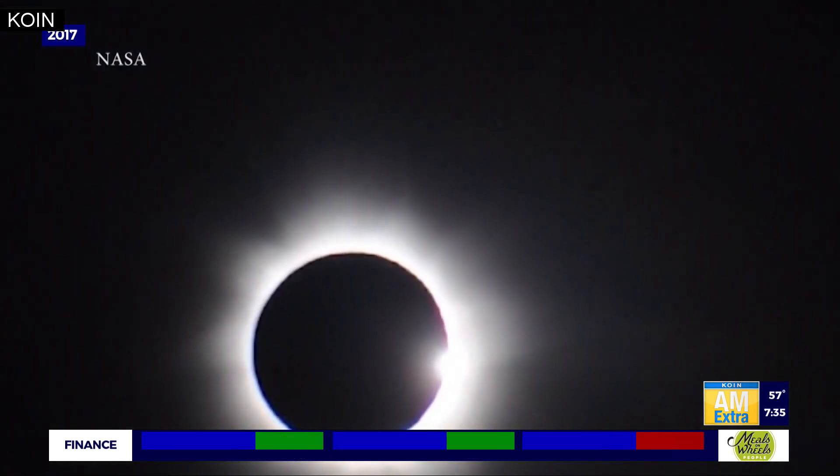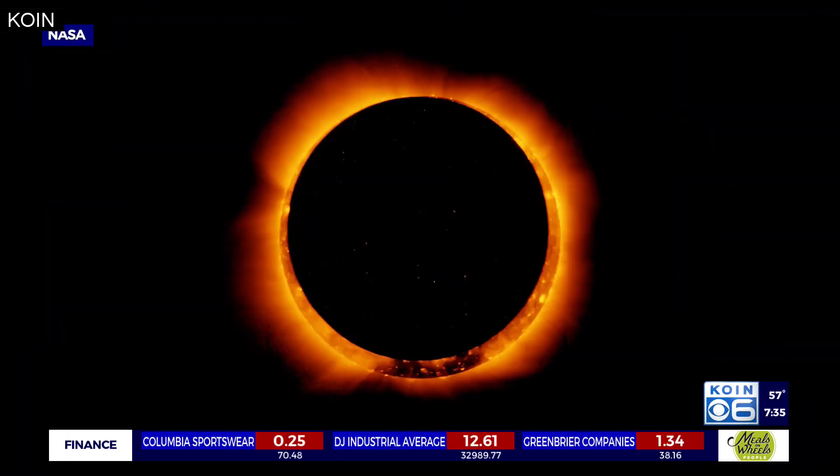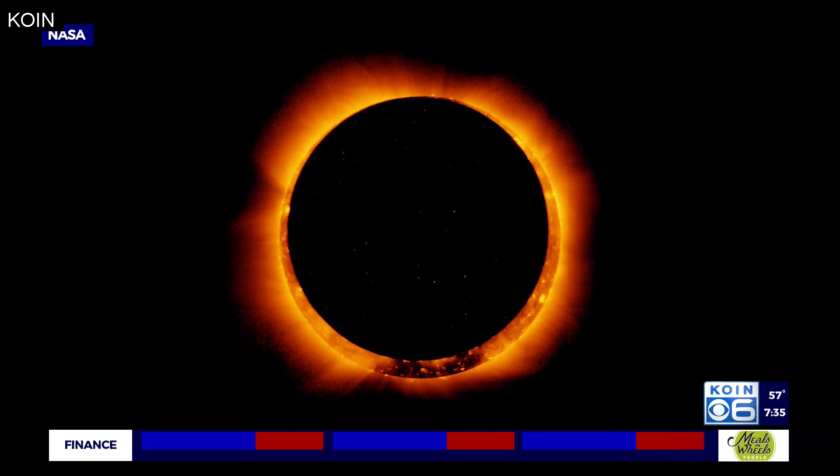Up here you'll see a crescent. Down there below Corvallis, you'll see the full golden ring of fire. So at no point is it going to be safe enough to take those glasses off, like you could a few years ago — not even during annularity. Correct.